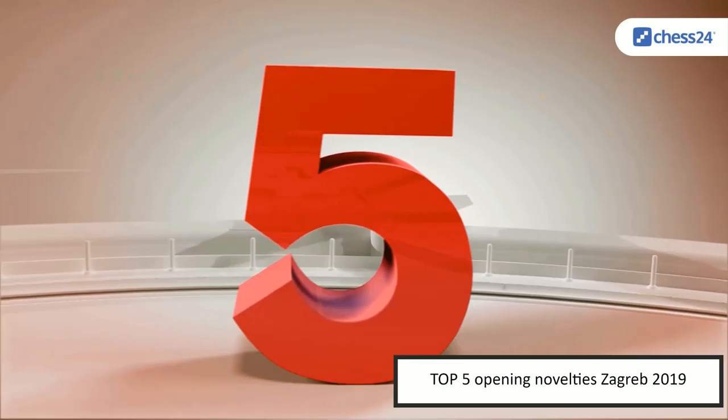Hello everyone and welcome to my top five opening novelties, which I will make after each elite tournament. The first one was about Norway Chess and now it's about the Grand Chess Tour in Zagreb, which just saw the victory of the world champion with an amazing result. But we are just interested here about openings, so let's start with number five.